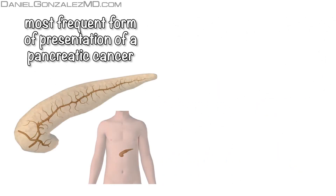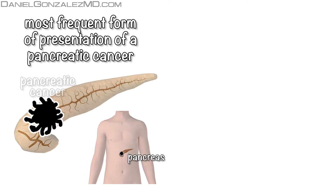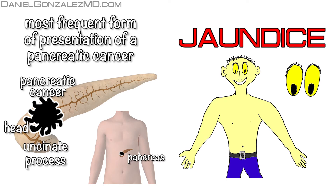The most common form of pancreatic cancer, especially those on the right side — this includes the areas of the head and uncinate process — is jaundice, caused by the obstruction of the bile outflow into the small intestine.